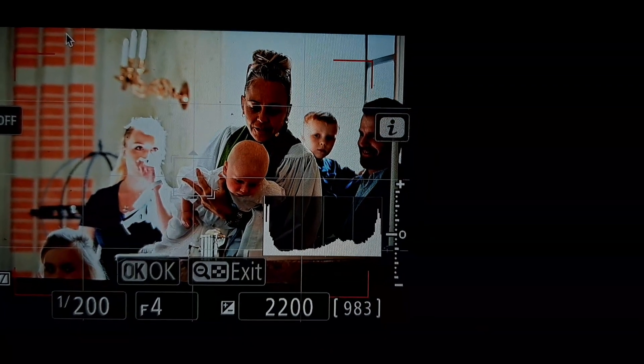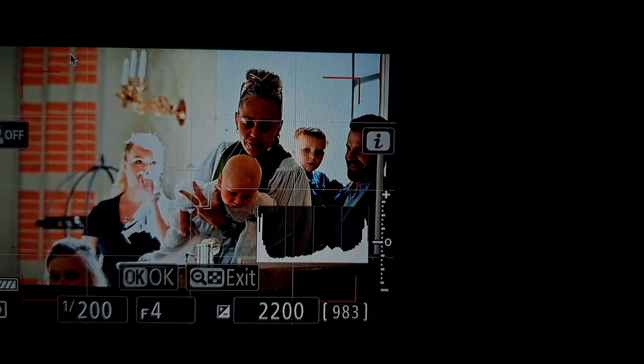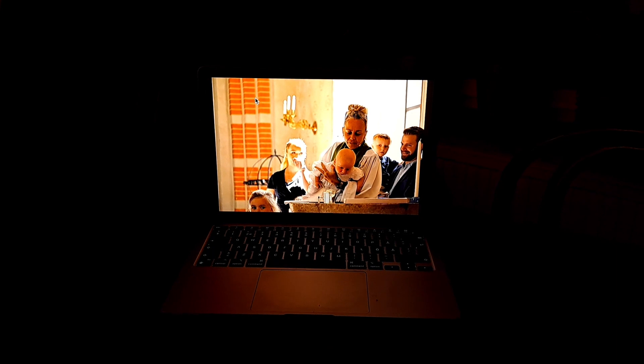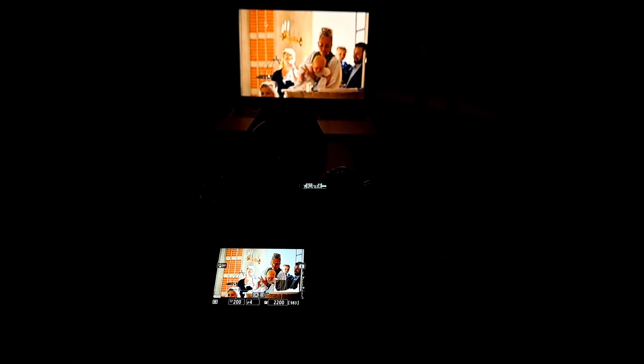Sorry for the shaky video but I didn't have time to set up a tripod for my phone. This is the setup — I have my PC here and my camera here, and I will post exactly the same picture for you to try it out yourself. Good luck!